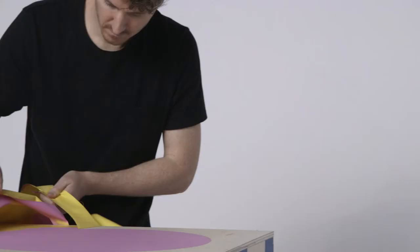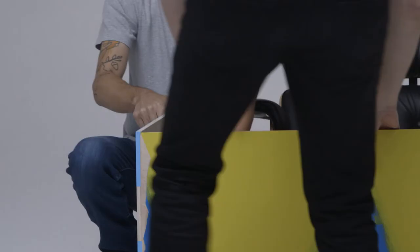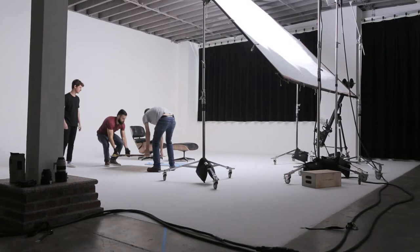The materials we're working with today are pretty simple — it's acrylic and ply. We like the super flatness of the acrylic and the way that it mixes with the warm textures of the plywood.